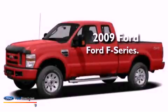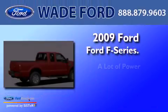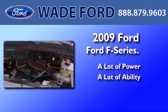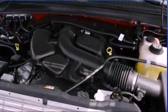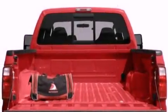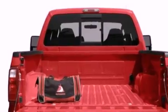This is a 2009 Ford F-250. All of the following features are included: a low tire pressure indicator, a split folding rear seat.